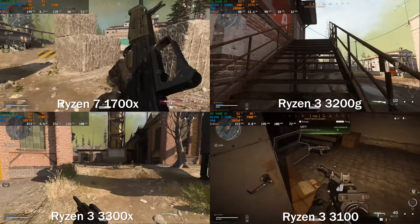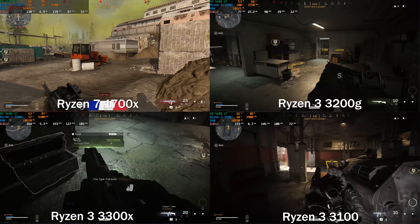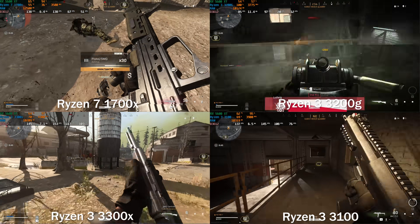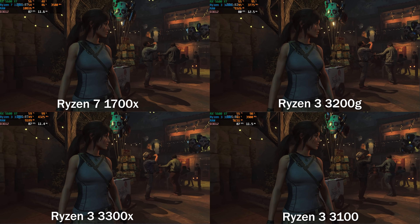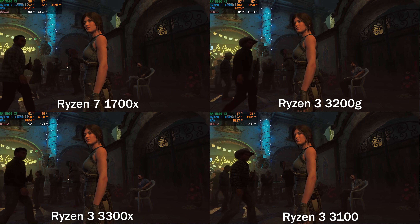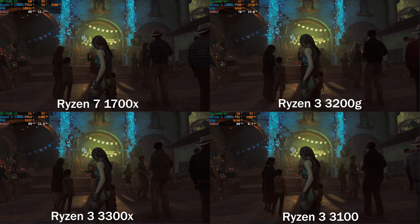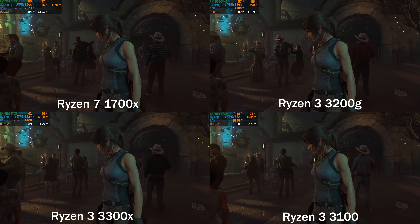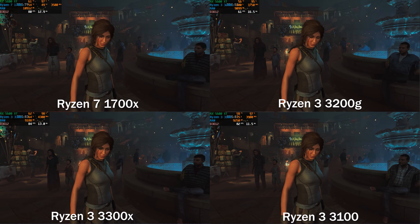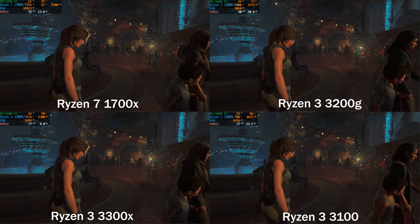Some notes about our testing methodology: for Call of Duty Modern Warfare, we ran on a mixture of high and medium-ish settings optimized when launching the game with the 5600 XT, and those settings were locked throughout. We used bot mode for Warzone, which normally has slightly higher FPS than the actual game — we did it for consistency. It showed across the board that the 3300X and 3100 had higher FPS numbers. For Shadow of the Tomb Raider, we ran on highest settings, which was more GPU bound, but we still saw an FPS increase. For Rainbow Six Siege, we ran on all low settings to make it more CPU bound so we could see these CPUs stretch their legs, and again saw increased numbers across the board. Overall, the 3300X and 3100 were really, really good CPUs for the money.